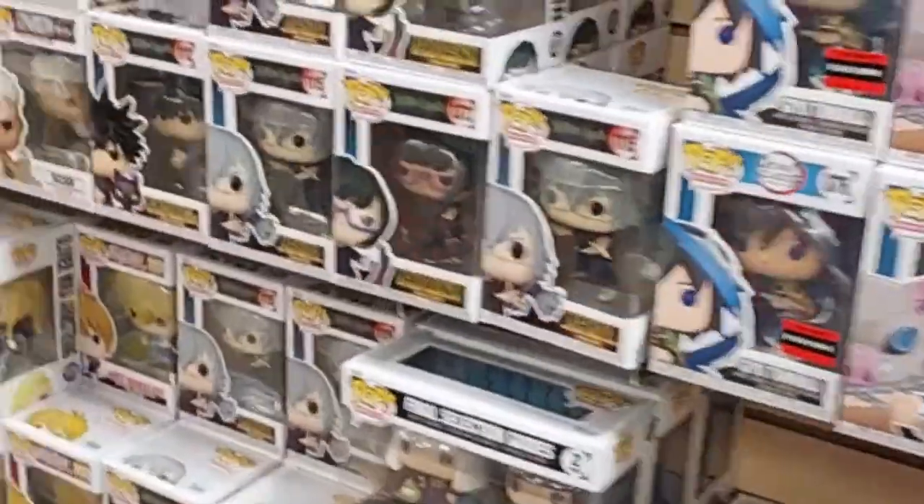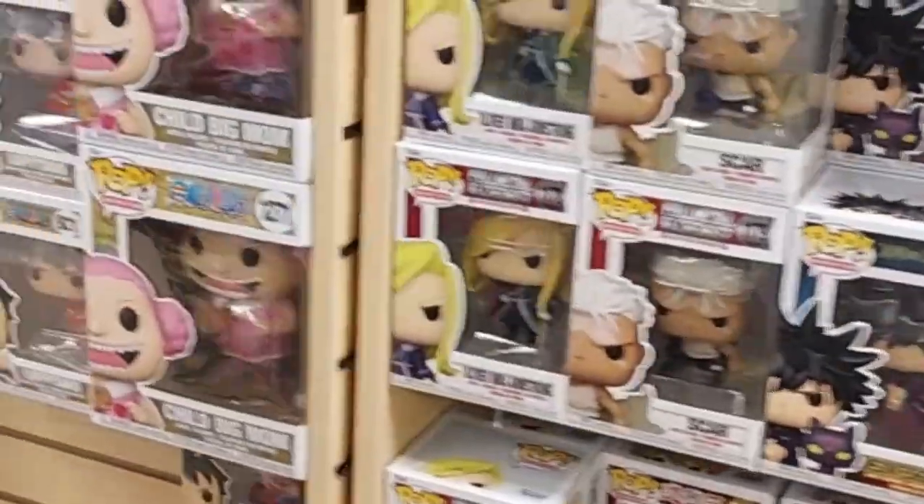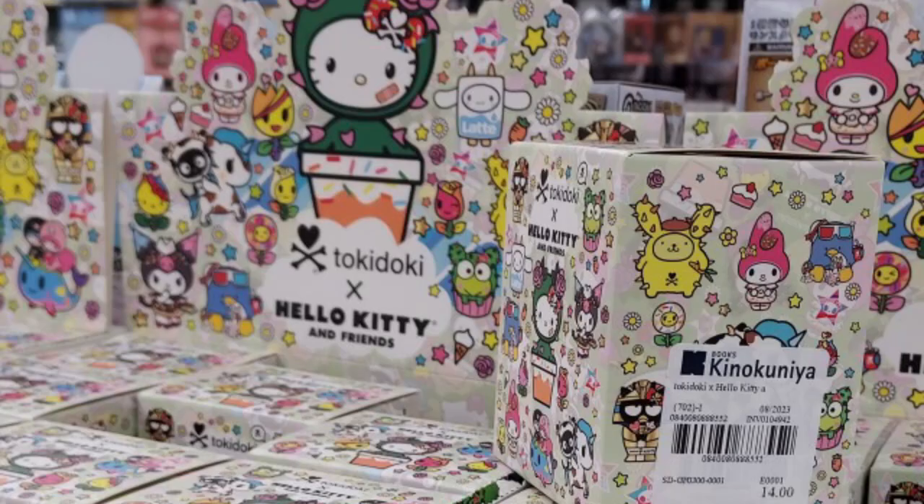And lots and lots of figures — so bobble heads, as well as Naruto and Transformer type models.